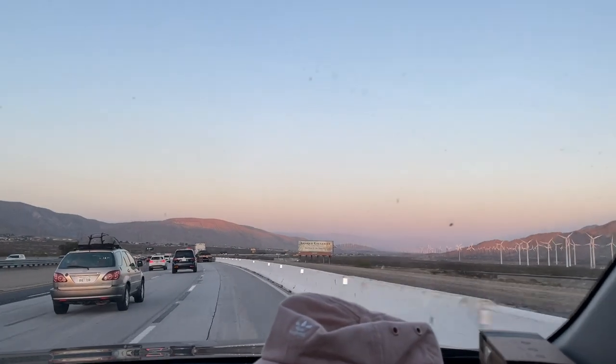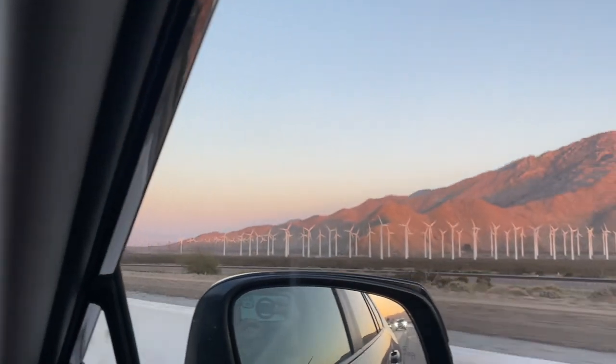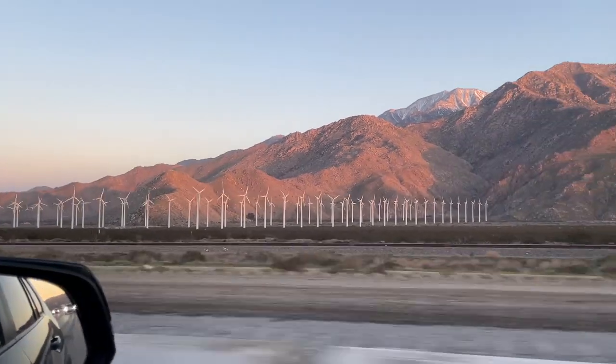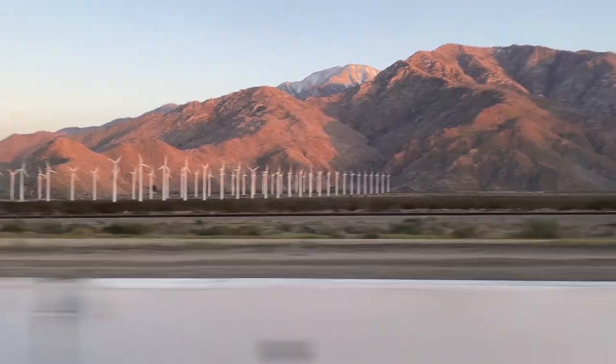What's up guys, JK here. If you are like me and want to camp at Joshua Tree but want to be in a more secluded area because you have a large group, then you need to book this place.